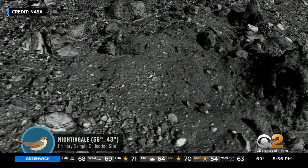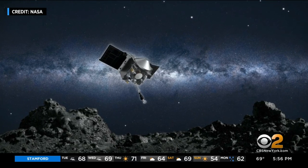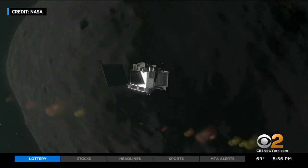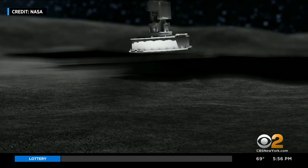At 6:12 Tuesday evening, OSIRIS-REx will land for less than 16 seconds and collect a sample. This sample will tell us about the history of the entire solar system, the history of the Earth, and perhaps even life on Earth. NASA believes asteroids like Bennu are full of organics that seeded the Earth and gave rise to chemicals that are the foundation for life on our planet.